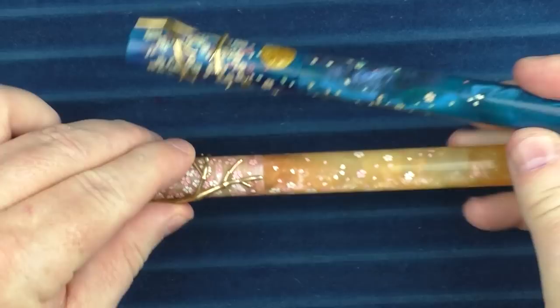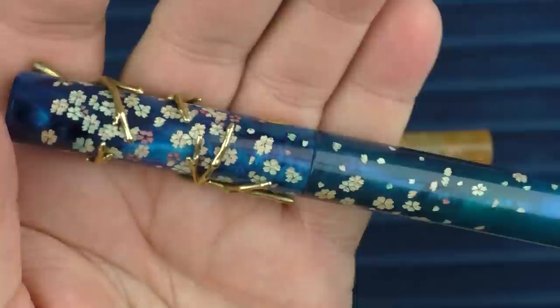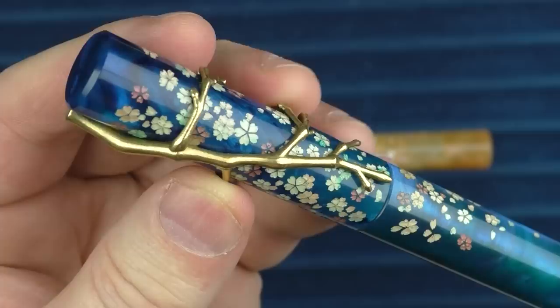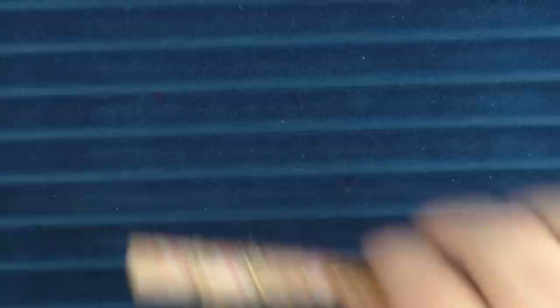One of the fascinating things about Yoshi's creations — he's the gentleman behind the brand — is that all of these flowers are created with a laser engraver. They get engraved into the pen, and then he painstakingly fills these holes with a resin mixture, almost like filling in a pothole. So these cherry blossoms aren't painted on; they've essentially become part of the material and won't wear off over time. And to top it off, there is this tree branch roll stop wrapped around the cap — just an incredible package that brings me great joy.